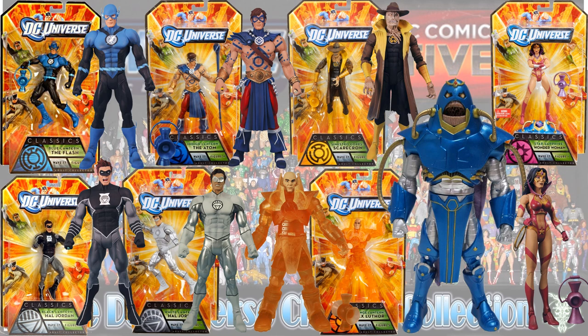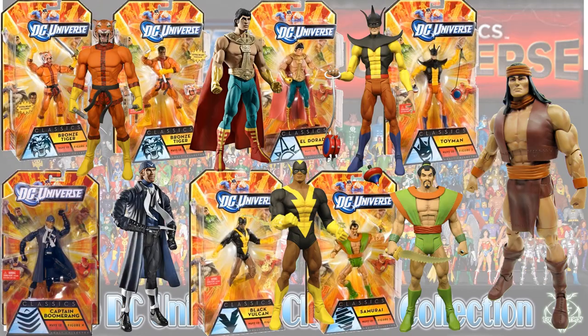Next is the Anti-Monitor wave. You had all kinds of Lanterns: Flash as a Blue Lantern, Adam as an Indigo Tribe, Scarecrow as a Sinestro Corps, the Star Sapphire version of Wonder Woman, Orange Lantern Lex Luthor, and white and black versions of Hal Jordan. You also had Apache Chief, Bronze Tiger — two different card backs both with tiger head and human head — El Dorado, Toyman, Samurai, Black Vulcan, and Captain Boomerang.